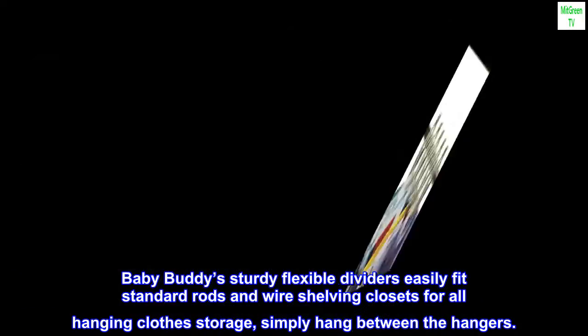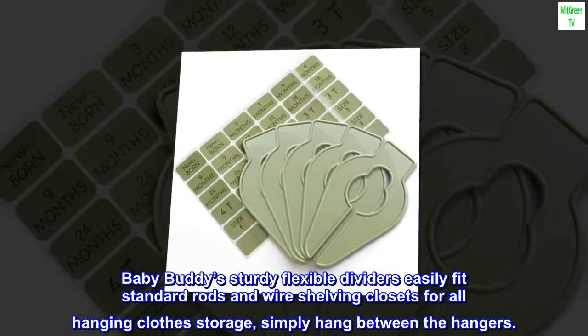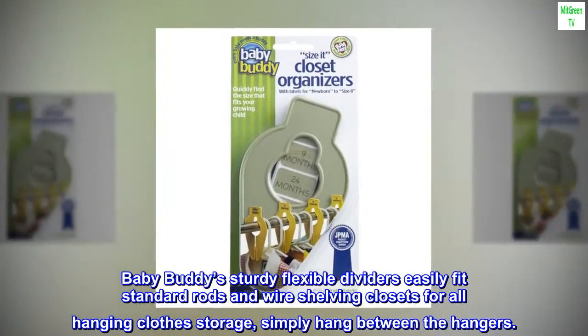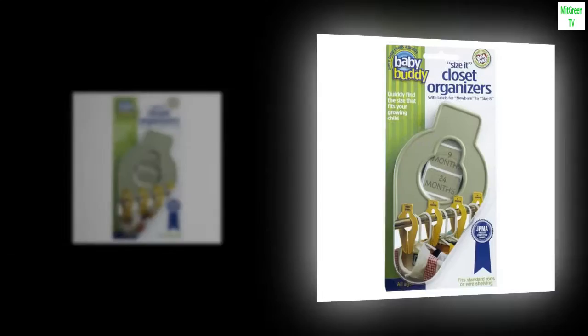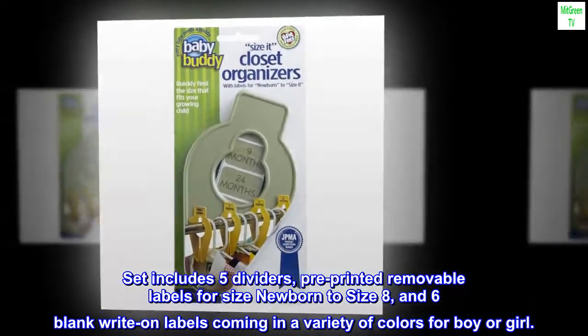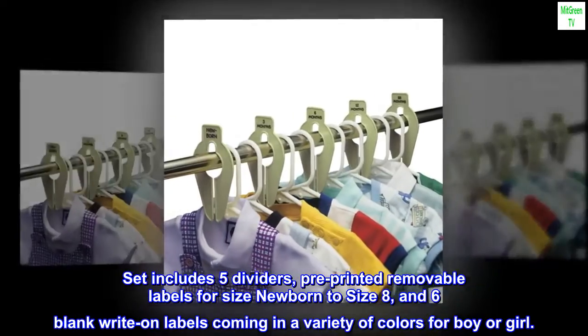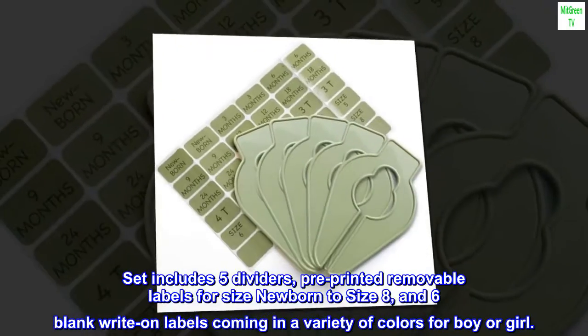Baby Buddy's sturdy, flexible dividers easily fit standard rods and wire shelving closets for all hanging clothes storage. Simply hang between the hangers. Set includes five dividers with pre-printed removable labels for size newborn to size eight, and six blank write-on labels, coming in a variety of colors for boy or girl.